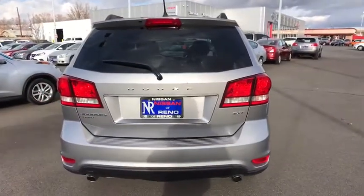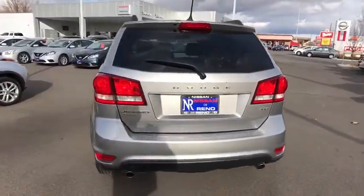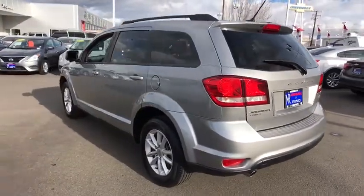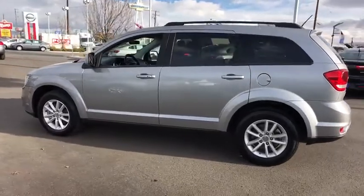Traction control, anti-lock braking system, keyless entry, stability control, all-wheel drive, steering wheel audio controls, power steering, adjustable steering wheel, cruise control.